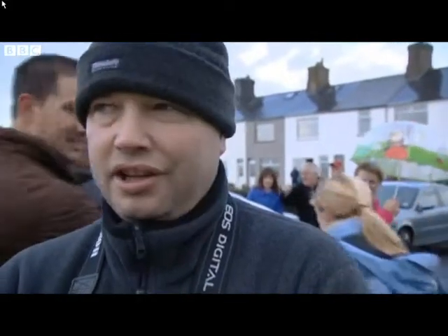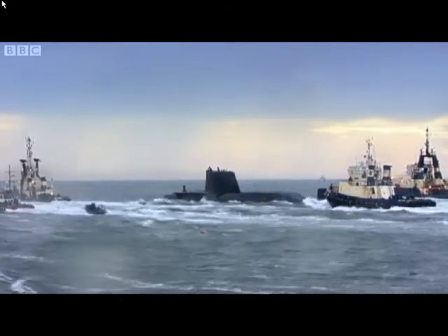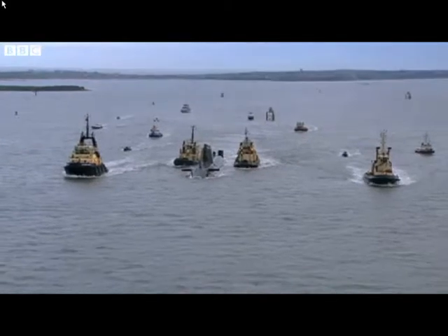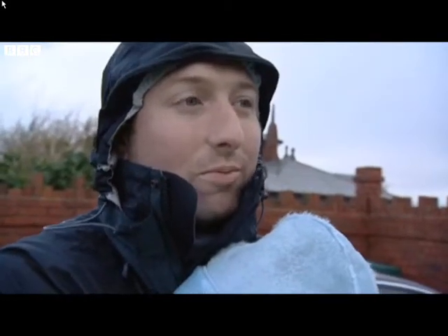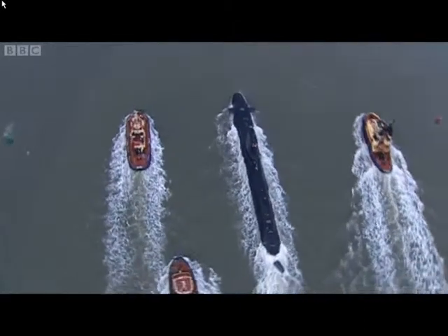Once free of shallow water, the tugs will depart and her reactor will take over, silently powering Astute through the ocean. I started off as a team leader on the Astute that's just gone out. Fantastic — that's what I felt. We've only seen one of these, and not with 10-year gaps either.